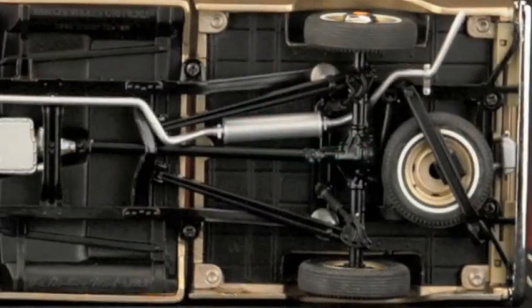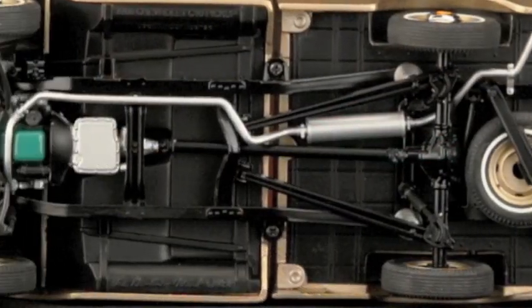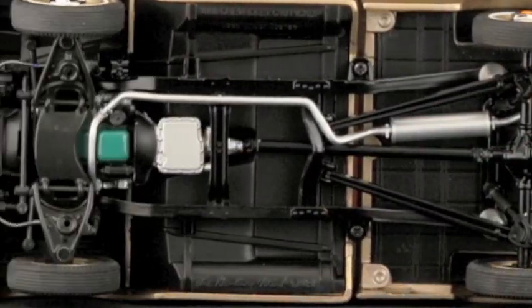Turn the model over and see the drop center ladder frame, along with the independent front suspension and functioning coil springs.